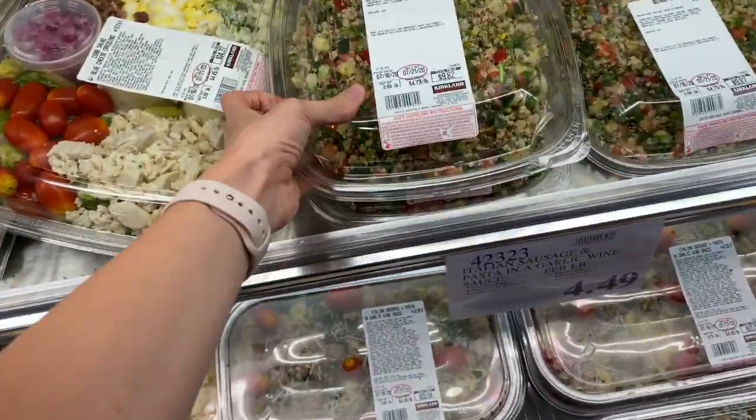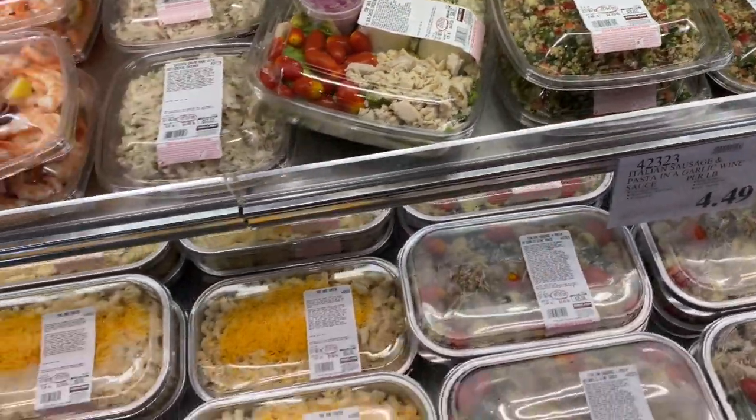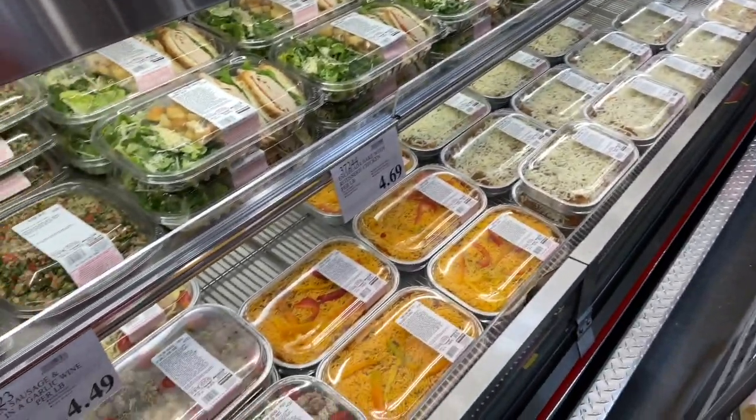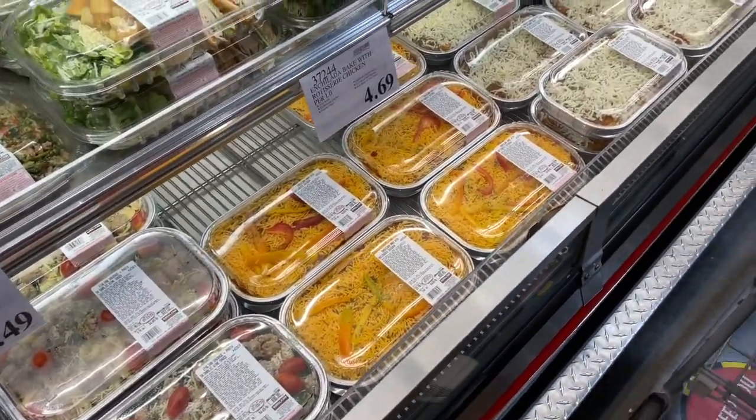We're not getting this quinoa salad — I got it before and we didn't even eat it, it was such a waste. But they have really good pre-made food options if you don't want to cook an entire dinner: enchiladas, ravioli, and more.